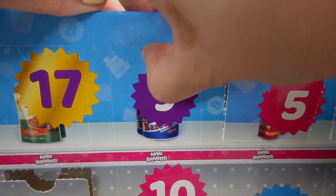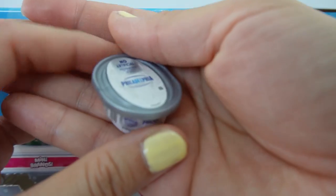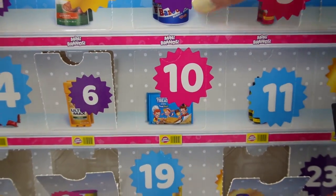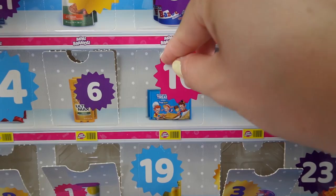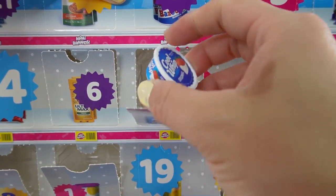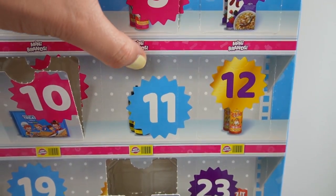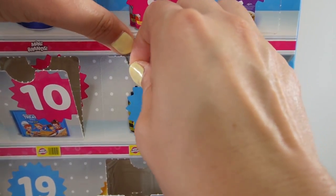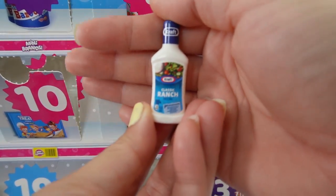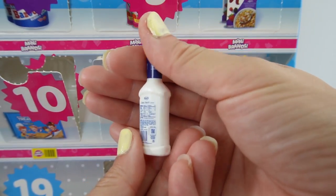Nine is up here and we got a tub of cream cheese. Here's number ten — we got some Cool Whip. Eleven is right here: a bottle of Kraft Classic Ranch. These are the best.